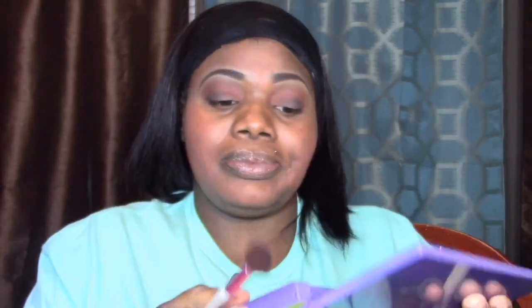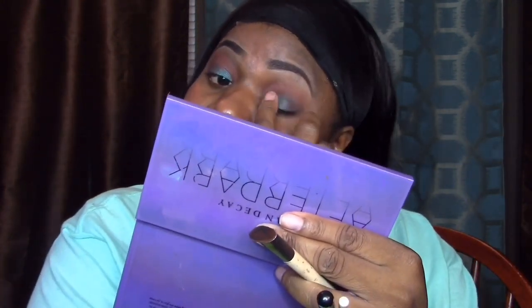I'm going in with Fringe from my After Dark palette, and I'm using my finger because it's a shimmery color — using your finger makes it come out better. I'm just blending it in everywhere, and this will blend all the colors together to give it a nice, seamless look. You gotta blend everything together.